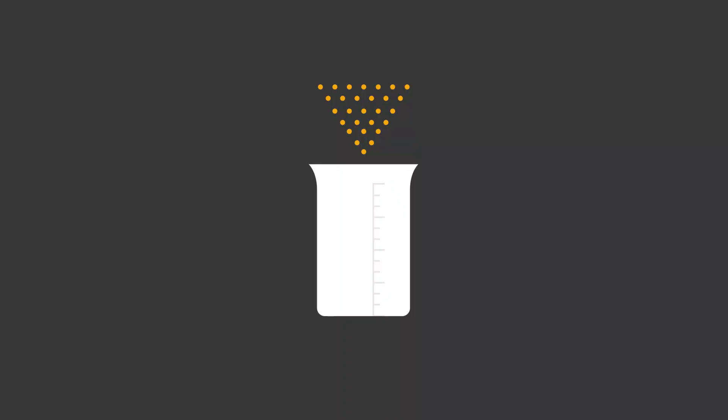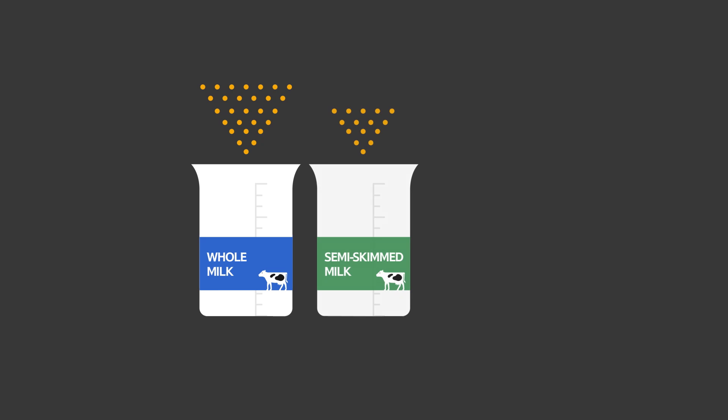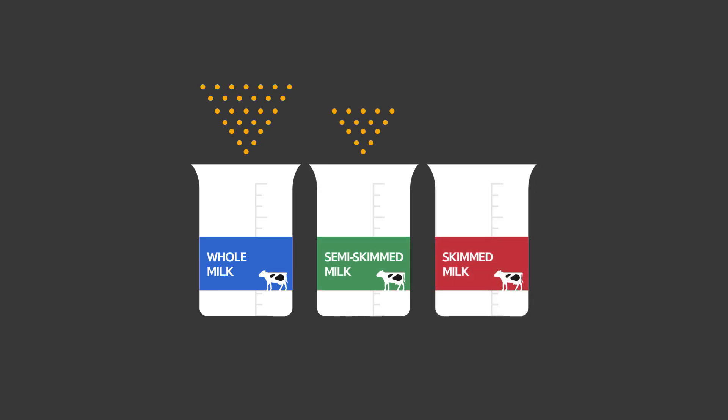Once the separation is complete, a certain amount of cream is added back in, depending on what kind of milk is being made. Whole milk has almost all the cream added back in, semi-skimmed milk has some cream, and skimmed milk has no cream added back in.